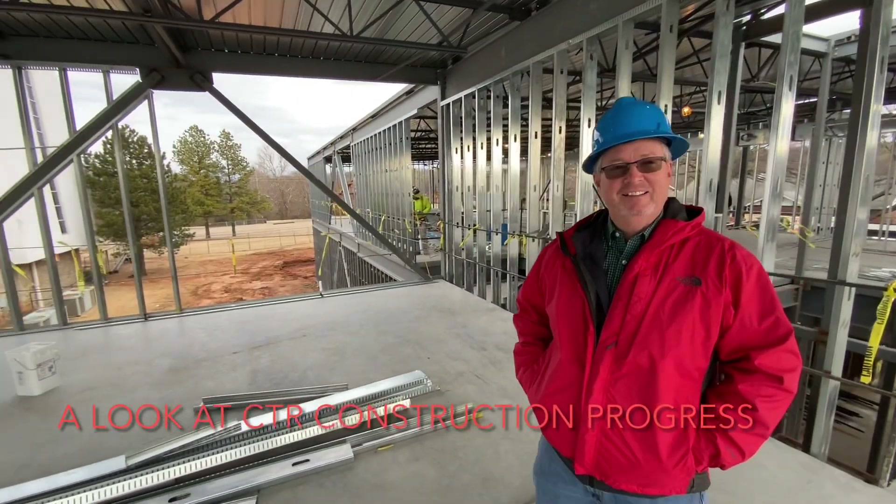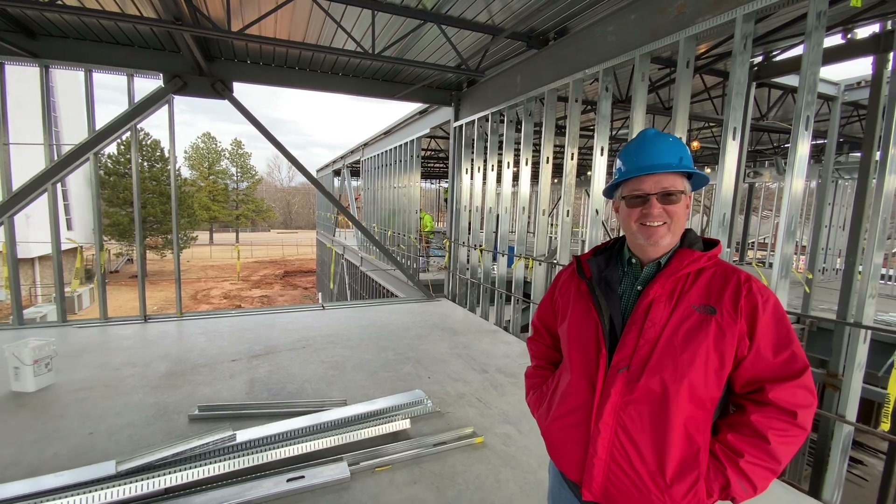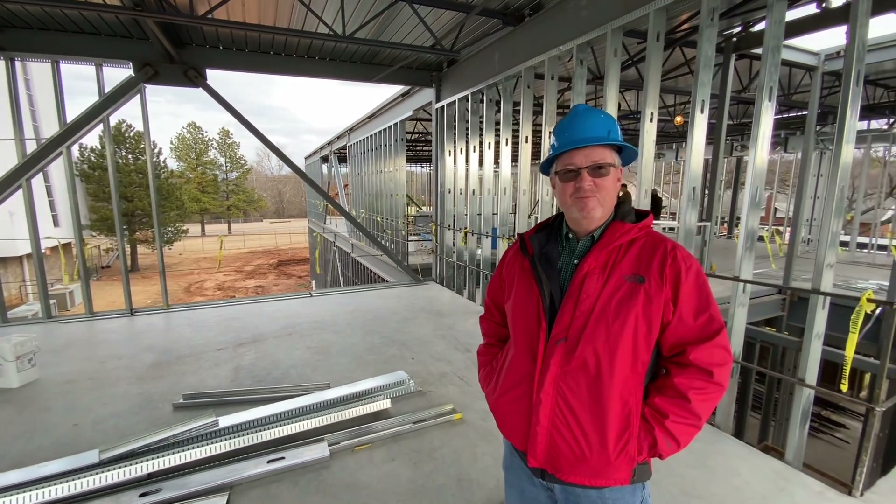We're here with Brad, president of the congregation and champion of all things with the building project. Brad, tell us where we are right now.